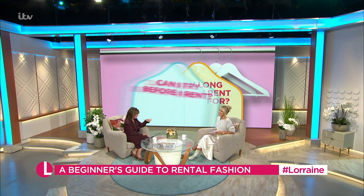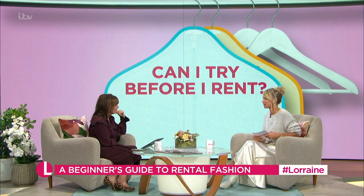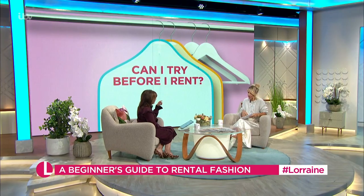Can you try the dress before you rent it? You can't try before you buy, but if you know your size in a particular shop — say you're going to rent something from River Island — you know your size from there. You can pop into that specific shop ahead of time and try on the dress to decide if it will fit or work.